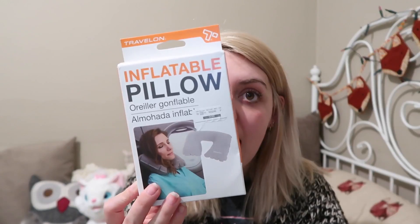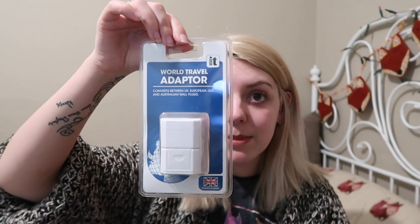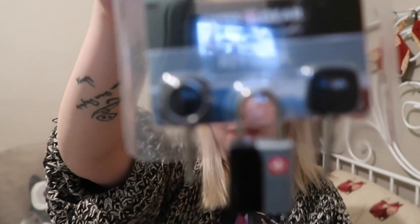My friend Trish from work bought me lots of travel stuff, since I'm going to America. She got me an inflatable pillow, a two-in-one torch and scale, a world travel adapter, and a padlock with keys.